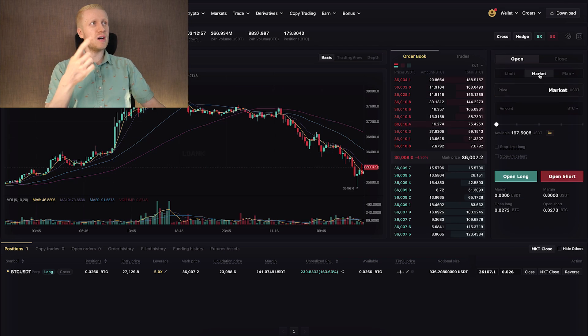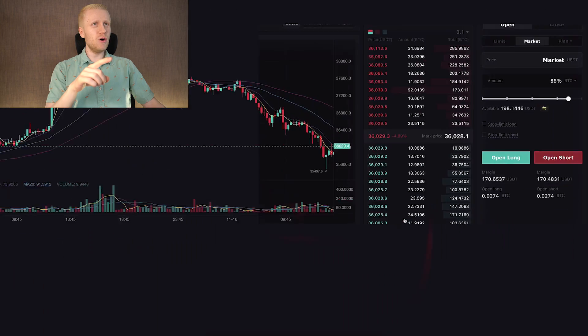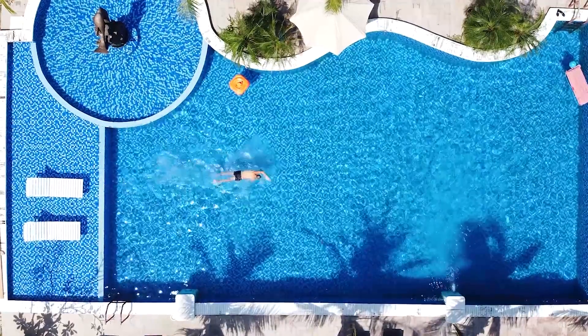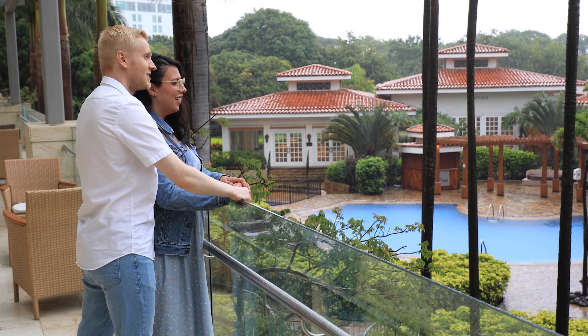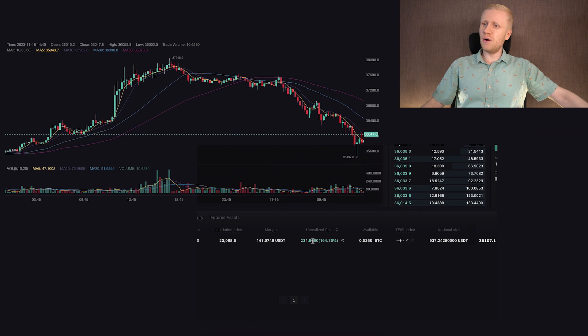I simply came here, clicked market, chose my leverage, and then clicked open long. Then I went to enjoy my life — swim in the swimming pool, exercise in the gym, spend time with my loved ones, sleep at night — and meanwhile, this trade earned money for me automatically.